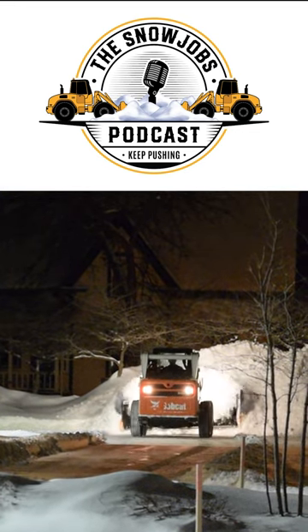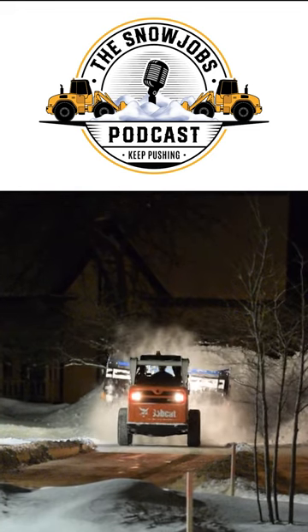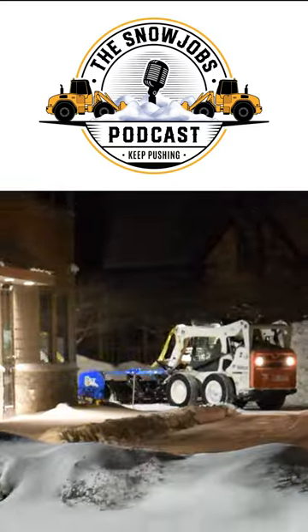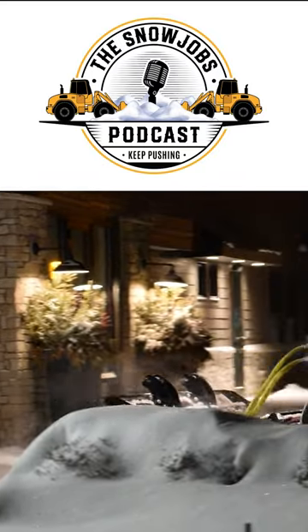I don't have any real experience with any other pushers, so it's first machine, first pusher. But it's nice with the hydraulic angle. You can drop the box if you've got to go in somewhere tight and back drag up against a building or something.